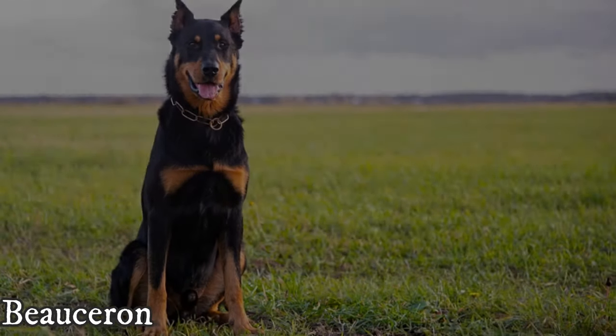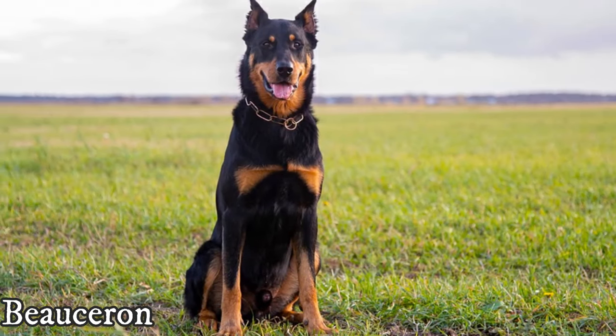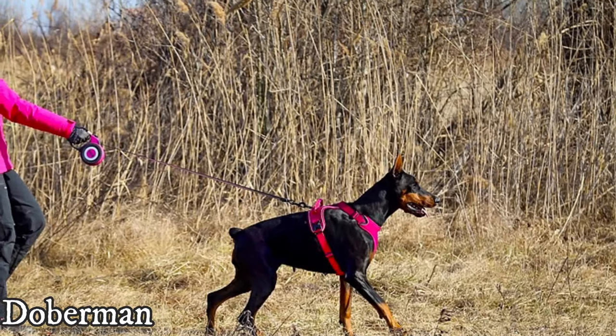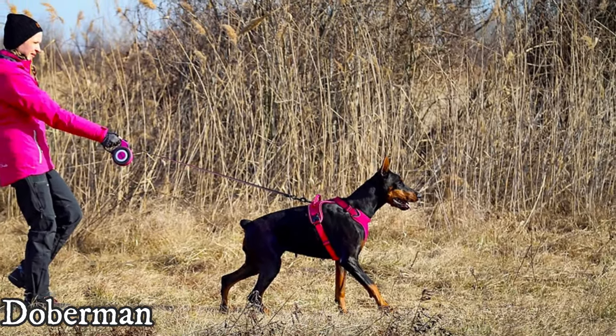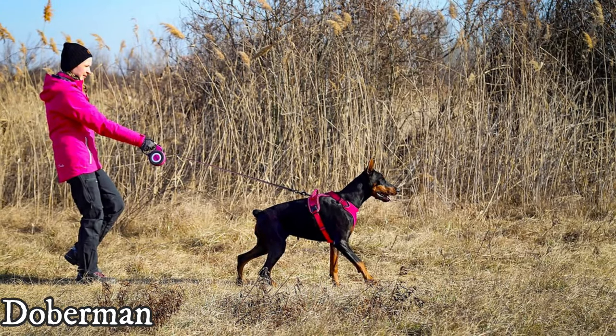We are not 100 percent sure what exact breeds were used in the Doberman's creation, but most experts believe that they were Rottweilers, German Pinschers, Weimaraners and Beaucerons, which would explain the similarities between these dogs.